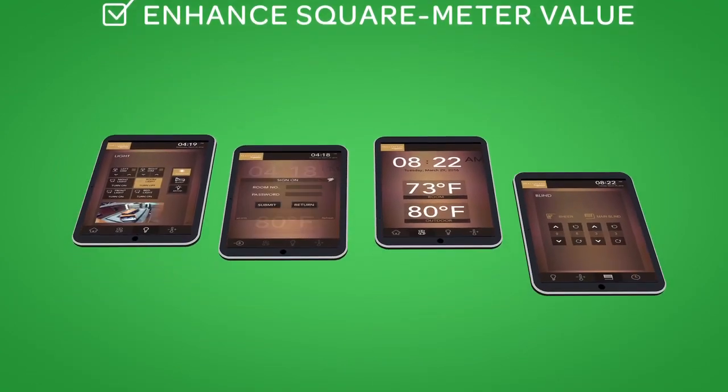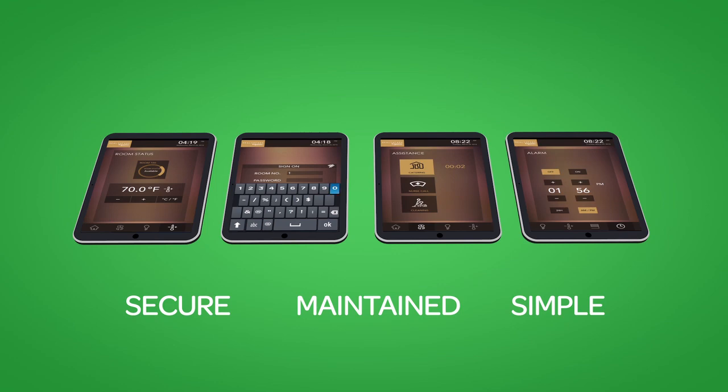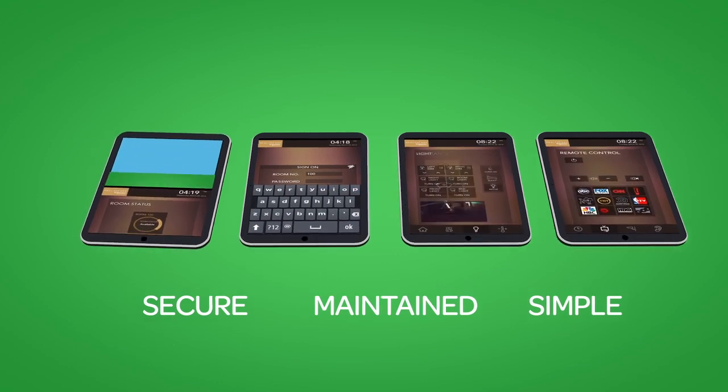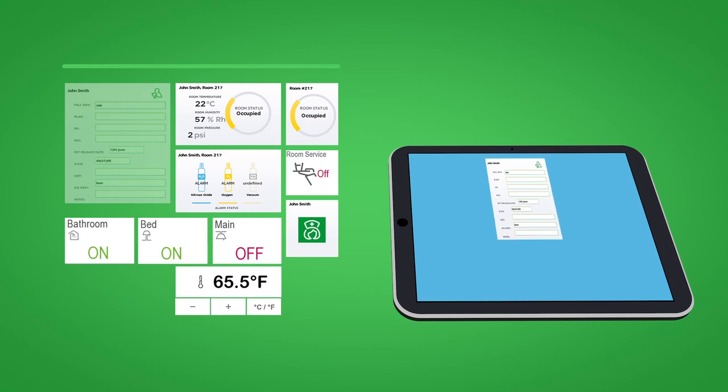Creating AdaptiApps is easy. It's secure, maintained, and requires no IT or hard coding skills. First, design app functions using aggregated widgets in a user-friendly cloud-based environment.